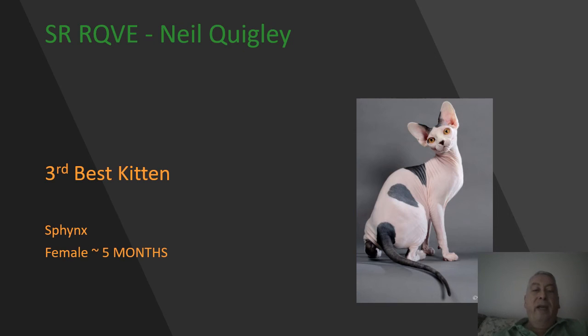Here we have a black and white Sphynx female kitten, five months of age. Wonderful largeness to her ears — I love how wide they are at the base. Lovely lemon shape to those eyes, beautiful deep eye color. Very nice wrinkling on her shoulders, excellent condition on her. She is my 3rd best.